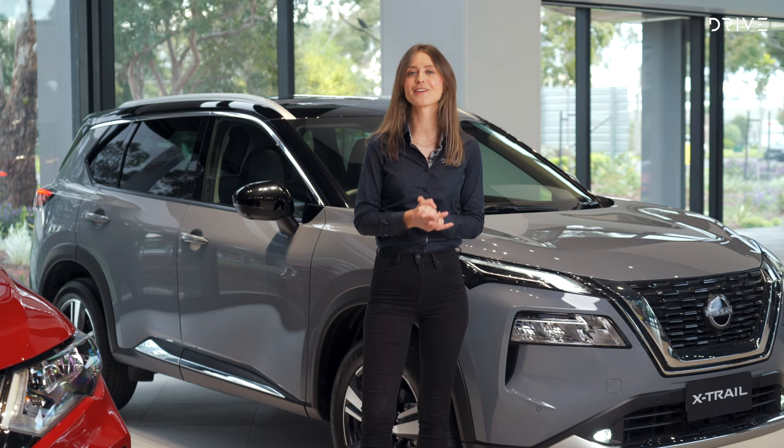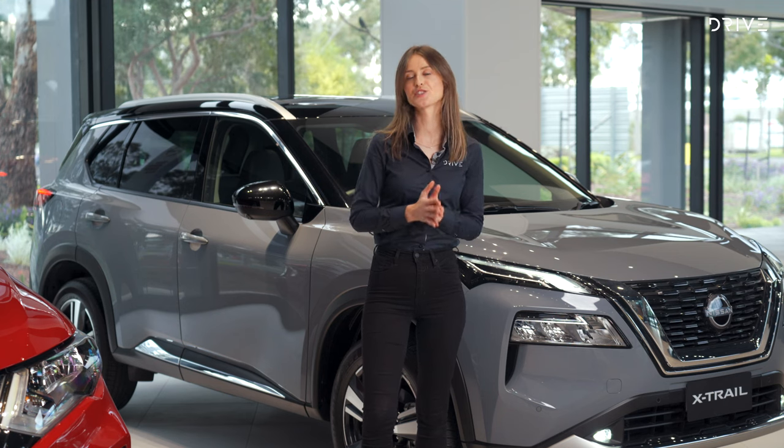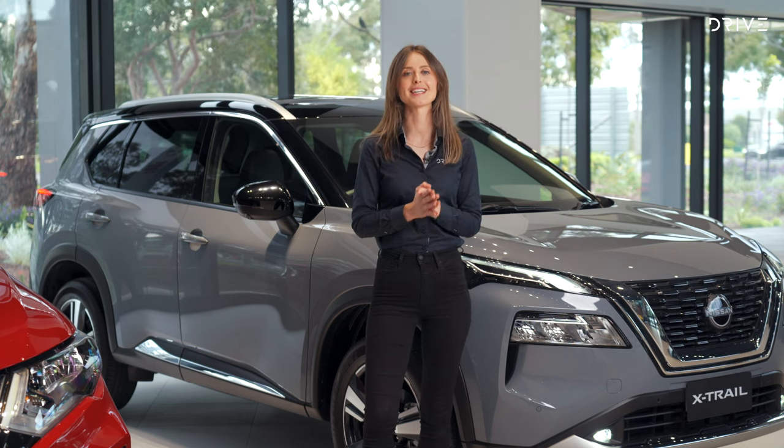One last thing for bigger families: traditionally you've been able to get seven seats in the X-Trail, and that hasn't changed. You still get the option of five or seven seats in the lower grades.